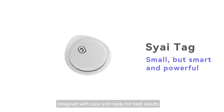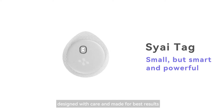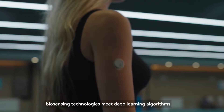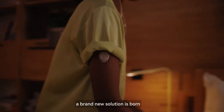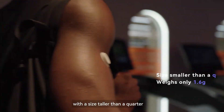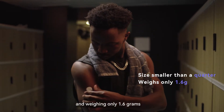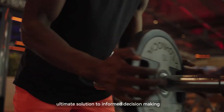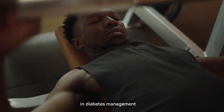a smart continuous glucose monitor designed with care and made for best results. When state-of-the-art biosensing technologies meet deep learning algorithms, a brand new solution is born. With a size smaller than a quarter and weighing only 1.6 grams, the mighty SciTac will be your ultimate solution to informed decision-making in diabetes management.